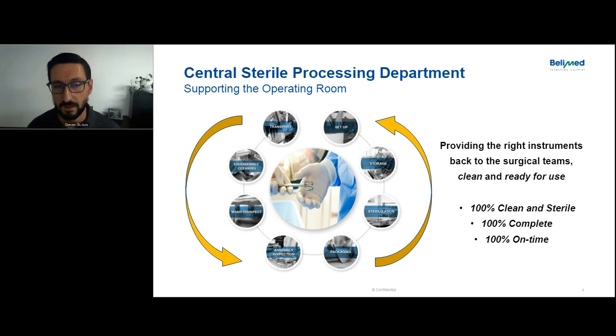We want to know what the goal of this department is. At a high level, it's returning all instrument sets — clean, sterile, complete, and on time — back to the operating room every time. That's the overall goal, and that's what we want to keep in mind. If this is a manufacturing process, how can we do this better? And that way we can develop some new ideas.